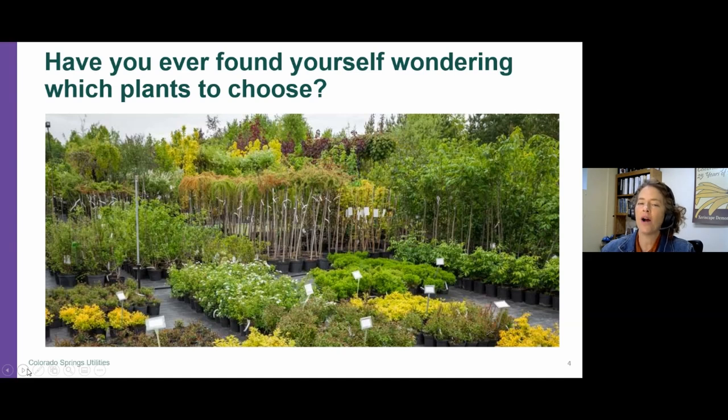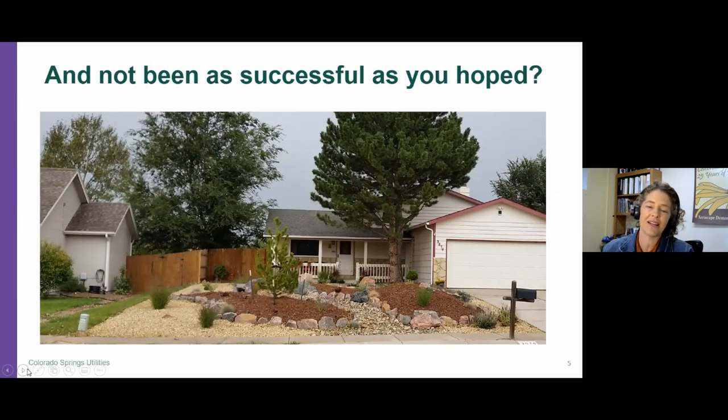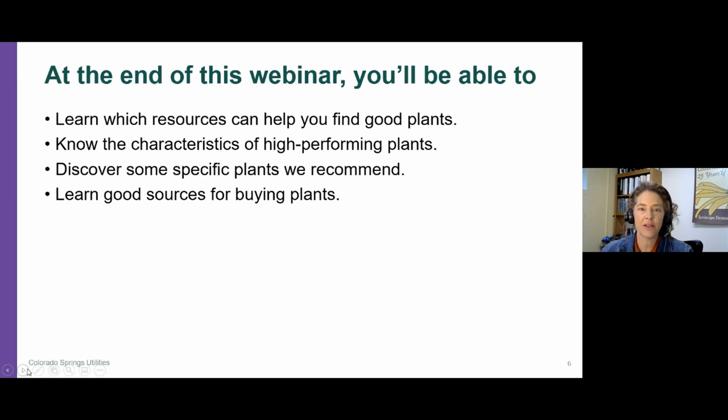If you've ever wandered around plant nurseries in the spring, you see a lot of folks that aren't exactly sure what they should be choosing. Sometimes if they haven't done their research, they can end up with a landscape that doesn't really reflect the image they had in their mind. I want to make sure that by the end of this webinar, you'll be able to learn exactly which resources can help you find great plants for the Pikes Peak region. Knowing the characteristics of high-performing plants can be really helpful because that can help you sort through all the information coming from a wide variety of places — some not even in Colorado. And I want to make sure you get some specific plant recommendations determined by what we've been able to learn over the years, and then learn good sources for buying plants.